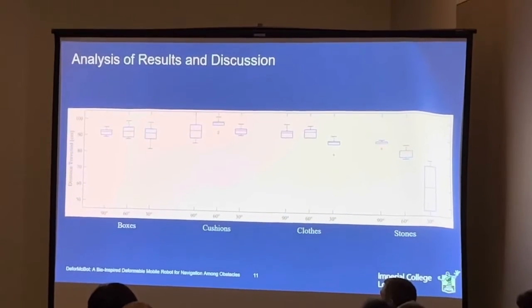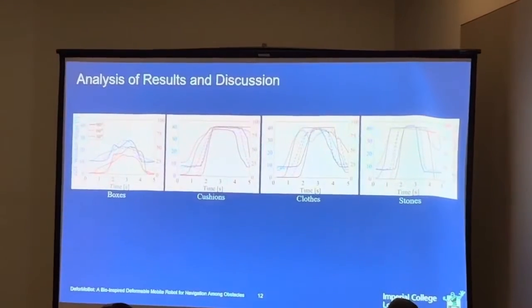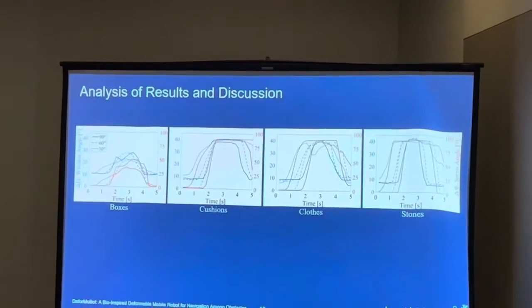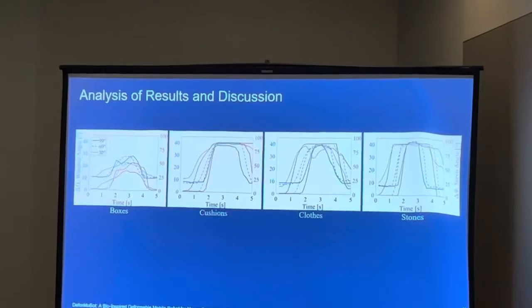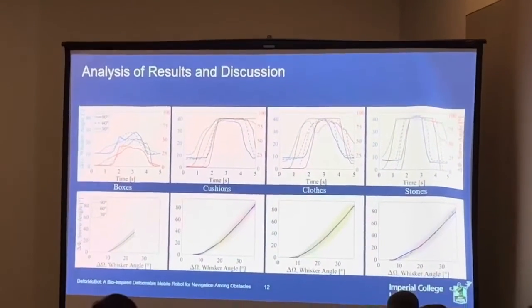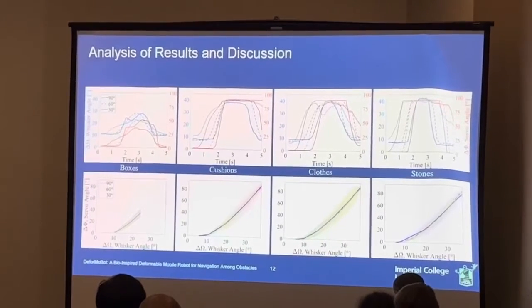The box plot shows summary statistics of the robot across its different trials. The servo angle is reactive to the whisker in real time, apart from a rewidening delay so that the robot does not become stuck. Heavier obstacles result in steeper gradients, and the quadratic relationship between the whisker and servo angle changes in the lower plots is as expected.